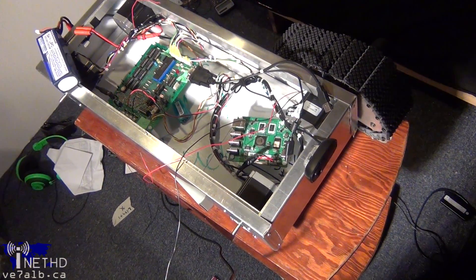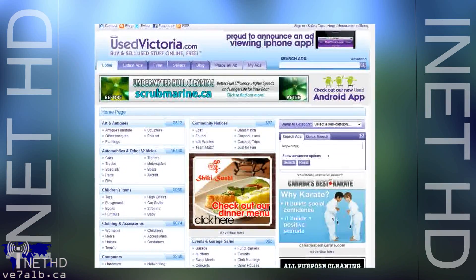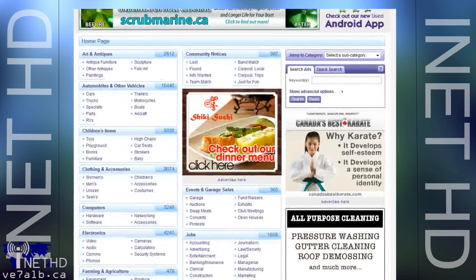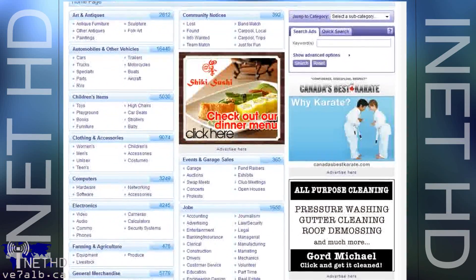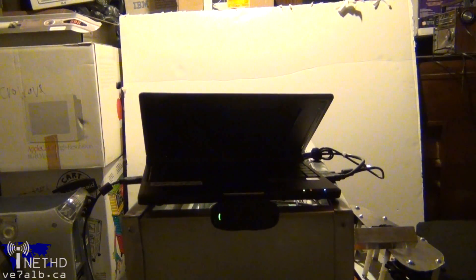Something had to be done, and fast. Once we determined that the Pogo plug was no longer serviceable, we began brainstorming ideas. And, as it has many times before, usedvictoria.com came through. Used Victoria is a popular website where residents buy and sell everything from laptops to satellite dishes to clothing and pet supplies. It wasn't long before Blair and I found an Asus EEE PC for a reasonable price.